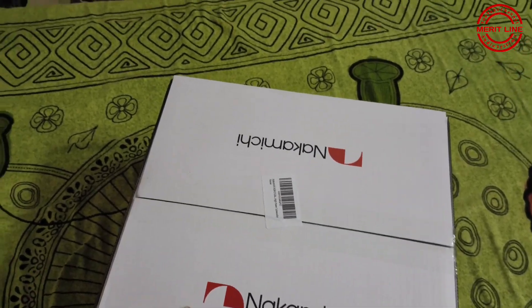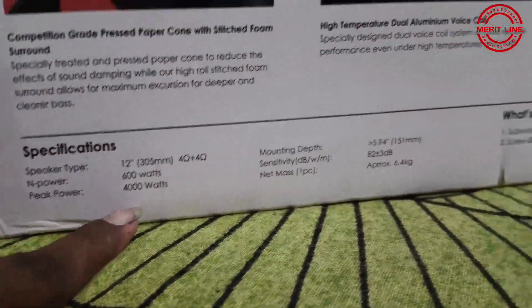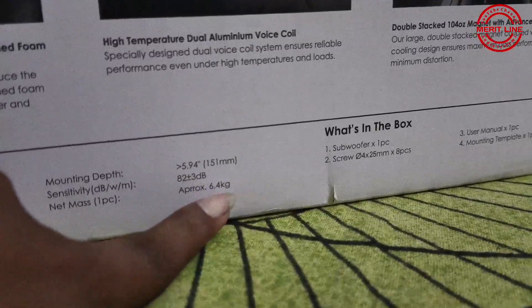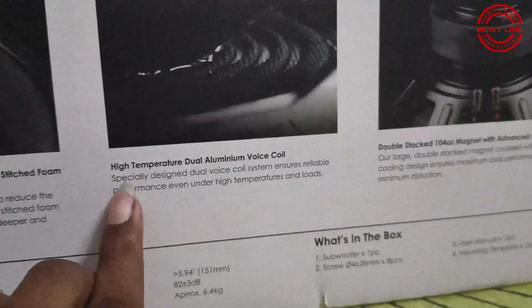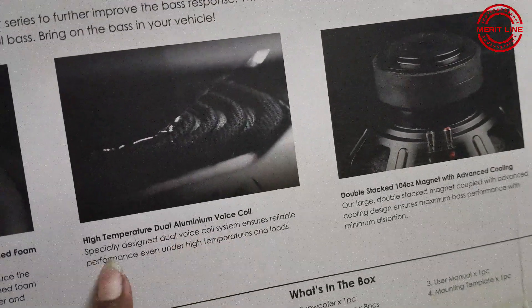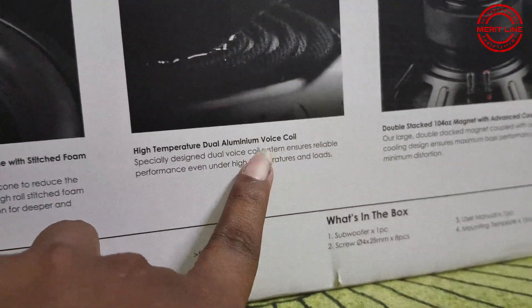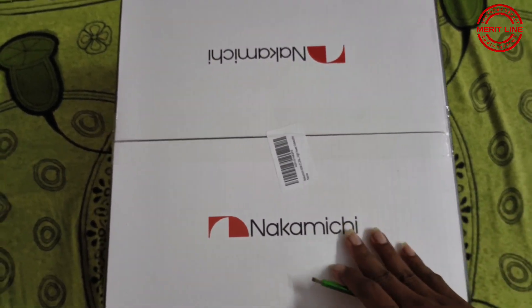The subwoofer information: 600W RMS, 4000W peak. Sensitivity is 82 dB plus or minus 3 dB. The chassis weight is around 6.4 to 6.5 kg. It has a double magnet and dual aluminum voice coil. The coil features copper plating — aluminum coils heat and cool faster. It has a foam surround.